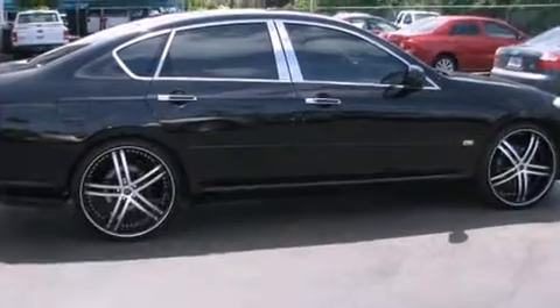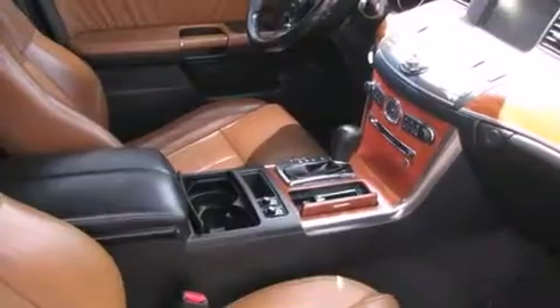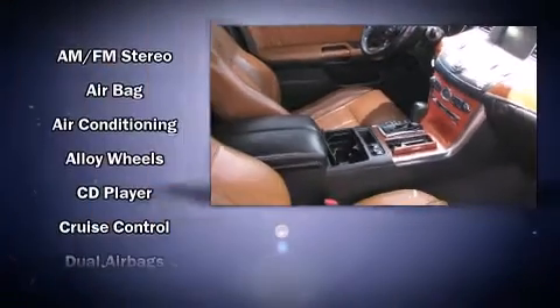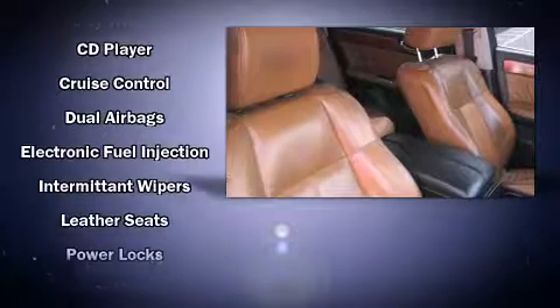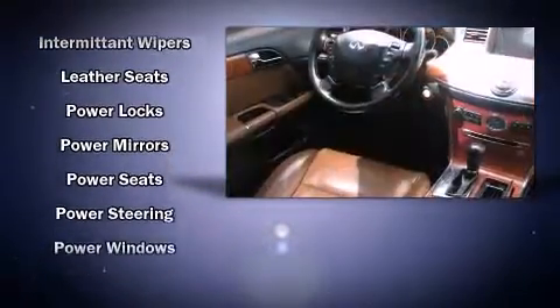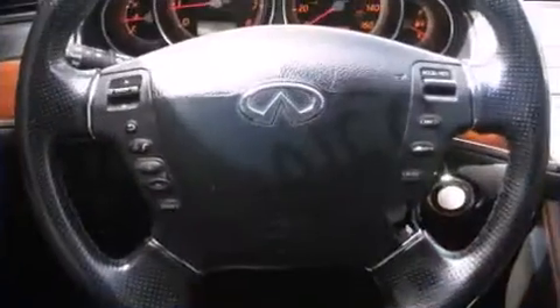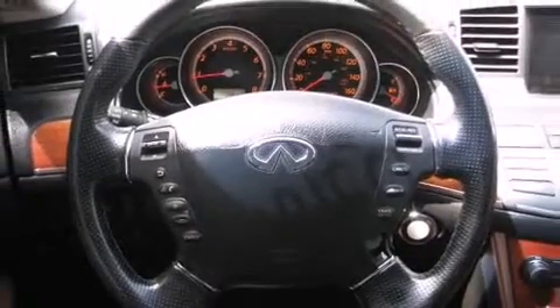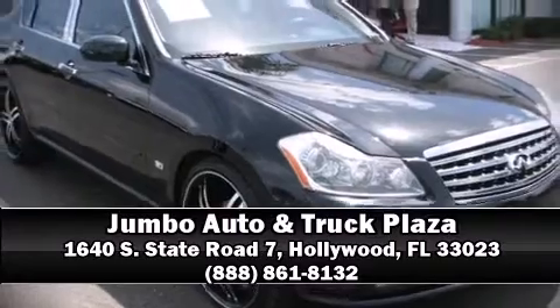Infiniti also prioritized safety and security with features such as dual front impact airbags, head curtain airbags, traction control, brake assist, anti-whiplash front head restraint, ignition disabling, and four-wheel disc brakes with ABS. With electronic stability control supplementing mechanical systems, you'll maintain precise command of the roadway. Stop by our dealership or give us a call for more information.